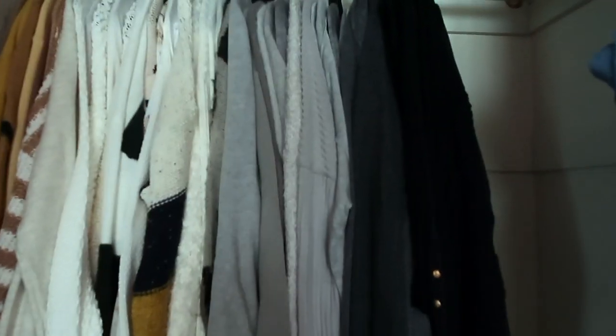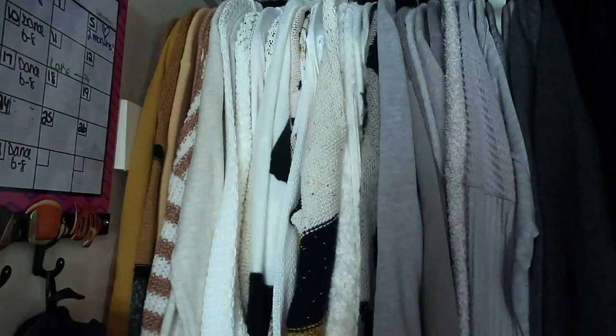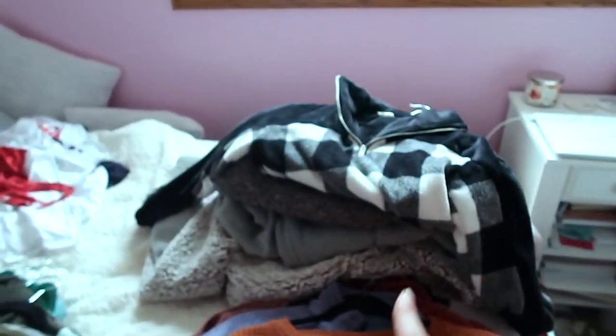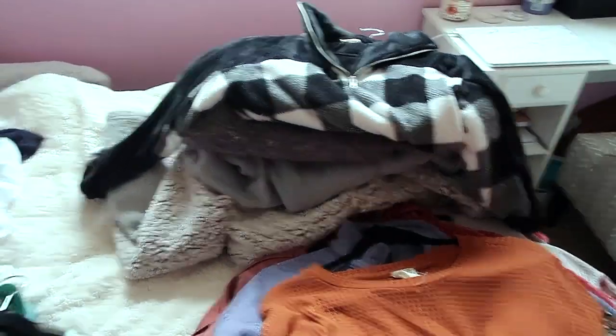I got all my blacks, grays, whites, creams, and yellowy-browns over here. I think I'm gonna switch my colors to the other side because I wear these a lot more than my colored items, so the colorful stuff can be crammed in the back corner. All the thicker, puffier stuff is going into the guest room closet. I'm a very OCD person so everything has to be split between colors and styles.